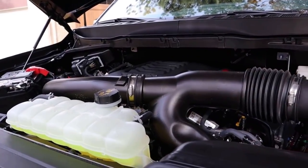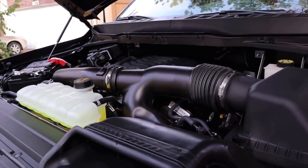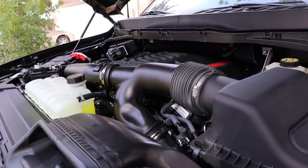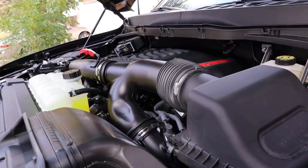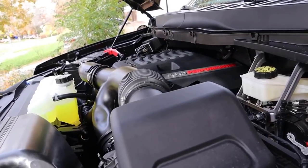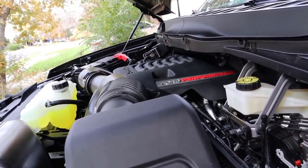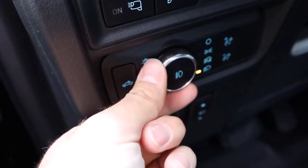Starting things off with the Raptor. Popping the hood, we have a twin turbo 3.5 liter V6 going through a 10-speed automatic transmission, good for 450 horsepower and 510 pound feet of torque. Fuel economy is 15 around town and 16 on the highway, significantly less than what you have with the Tundra TRD Pro, which has the hybrid powertrain with quite a bit more pep.